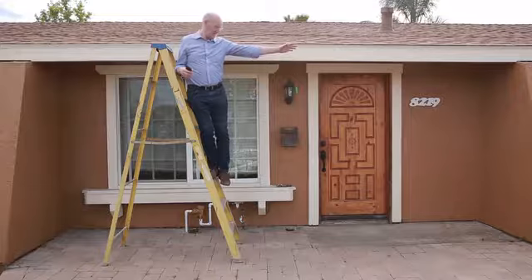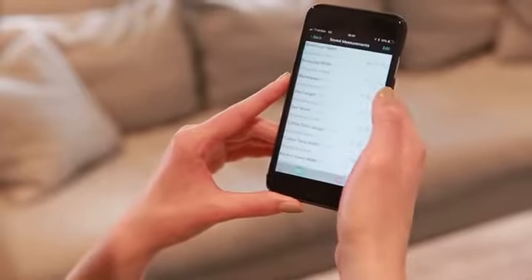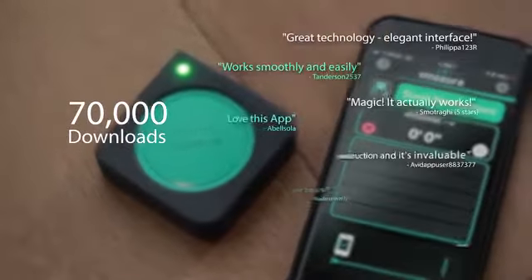Mosier One is waterproof, dustproof, and shockproof. Your recordings are immediately saved in the app, which is already being sold in the app store. The app also turns your phone into a rudimentary Mosier device and already has 70,000 downloads and a solid four-star rating from users.